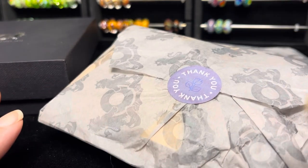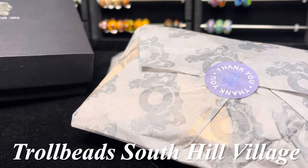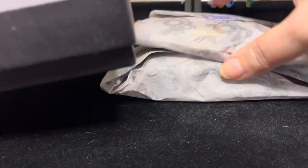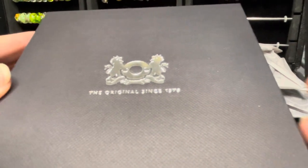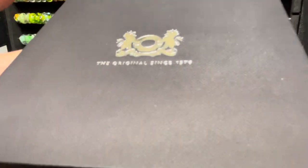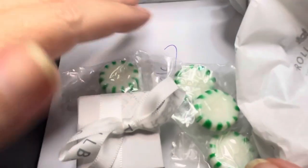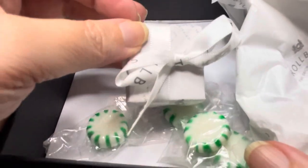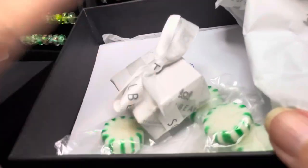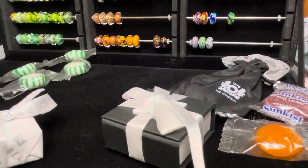I figured since this is all uniques, I thought I would just film everything together. The orders you see over here, wrapped in tissue paper, are from Troll Beads South Hill. And then this one is from Troll Beads Partridge Creek. I thought this was kind of cool — I have never seen a box like this from Troll Beads. It's a box that lifts up, and inside I have my tissue paper, thank you card, and candies, and my uniques all wrapped up. With all of my orders I have these handwritten thank you cards.